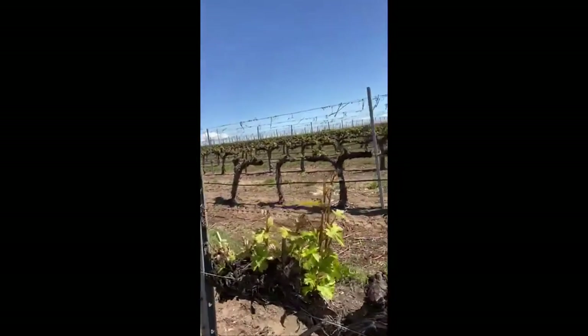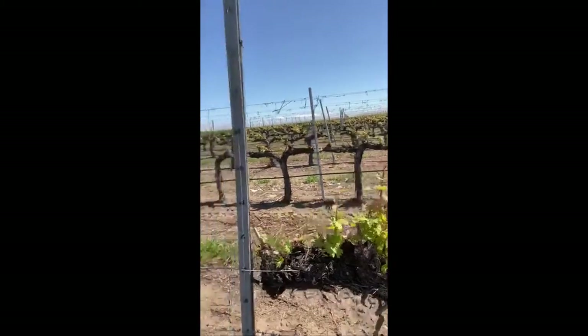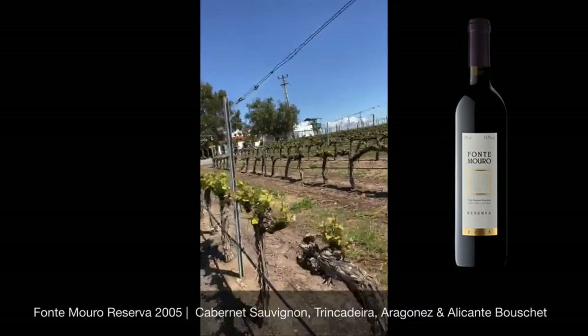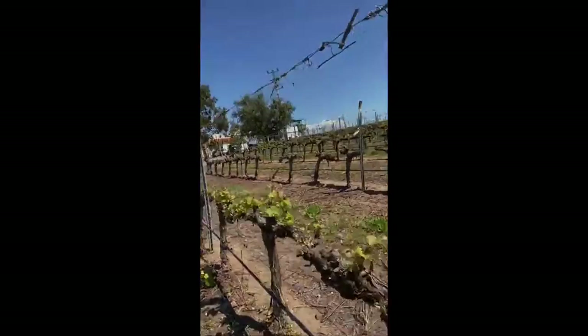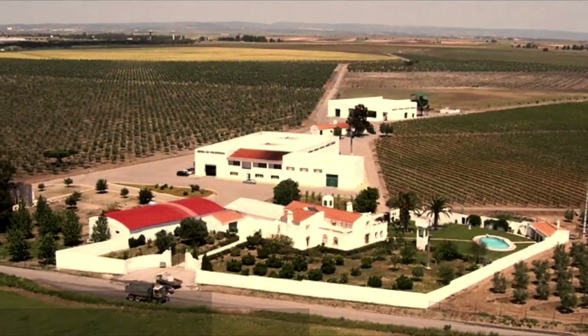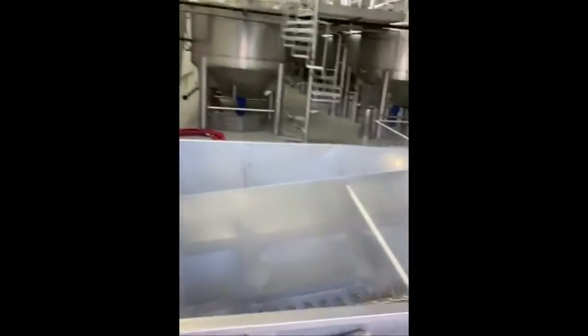This is a Cabernet Sauvignon, 20 years old, and it produces excellent wines. Normally we harvest this variety at sometimes 16 or 17 degrees of alcohol.